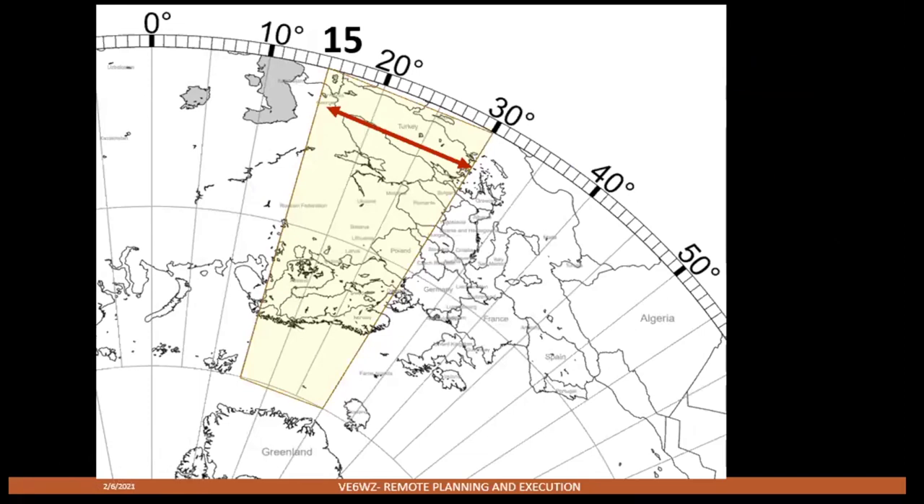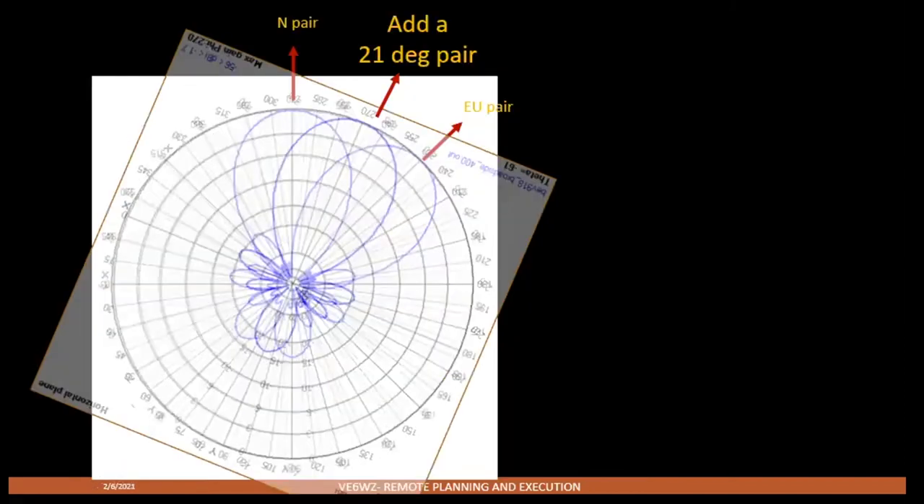Looking at a great circle plot for that exact notch, there's some juicy stuff in there — Norway, Sweden, Finland, Poland, Latvia, Lithuania, Romania, and most of European Russia. So I needed to add another pair. I added a pair to 21 degrees to fill in that notch, and this winter that pair has really added to my receive capability. Switching between them at times shows the LYs, SMs, YLs, and OHs can be really solid on that 21-degree pair, but if I switch back to the regular European pair, in some cases they're almost gone. The Germans, French, Italians, and UK are always better on the 45-degree pair.